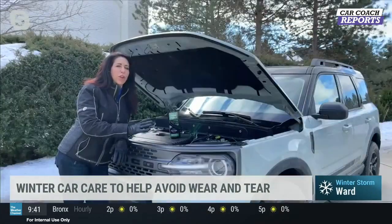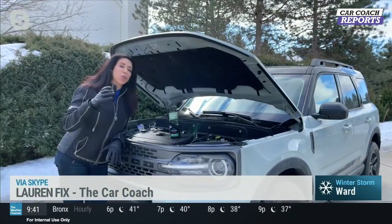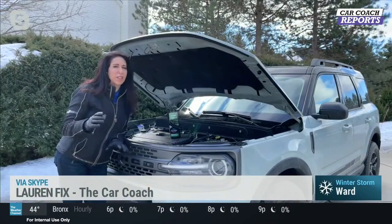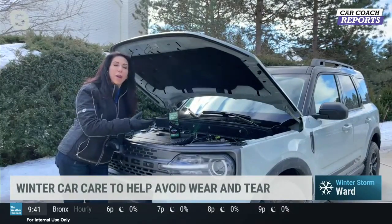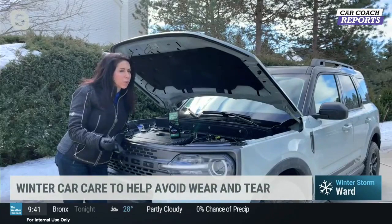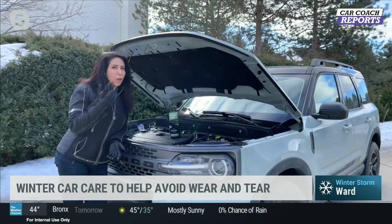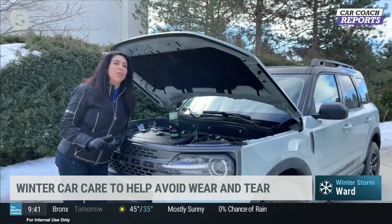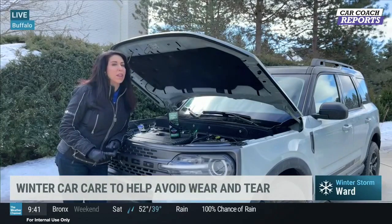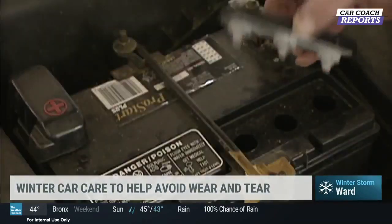I have a brand new Bronco Sport here, and everyone's thinking, oh, it's a new car, I don't have to do anything — you kind of do, believe it or not, because the cold does not like batteries. That's the number one thing the cold does — it kills batteries. So even with a new vehicle, if you're having trouble starting it, you can call the dealer and they'll take care of you. But if you don't have a newer vehicle, first thing you want to look at is engine oil. If you're not running full synthetic, it can actually freeze. If that happens, you're going to have to wait for it to warm up — you can't just start the car; you'll damage the motor.